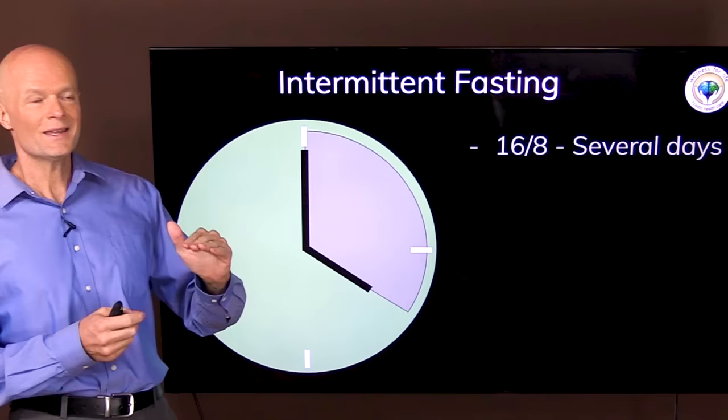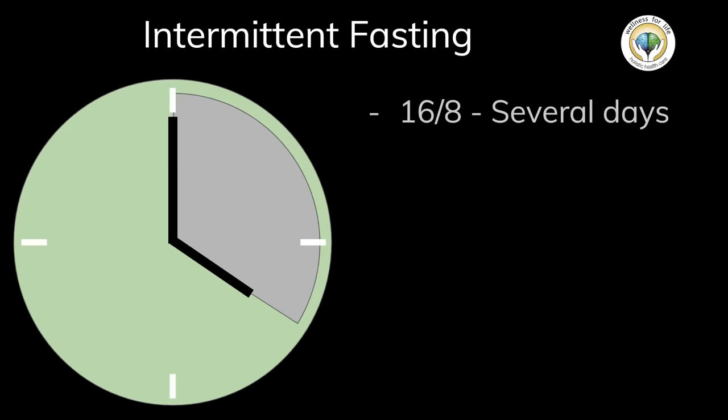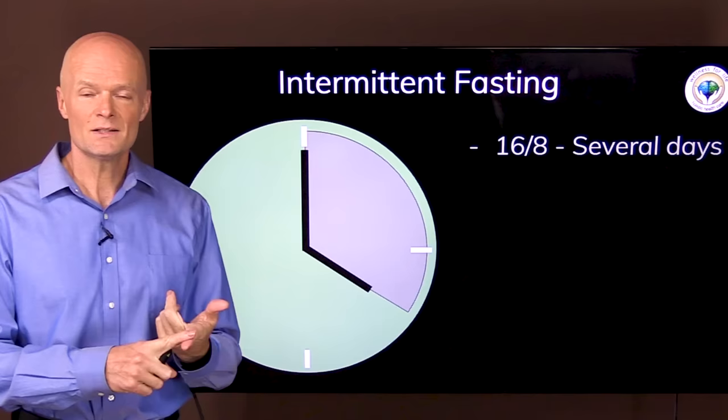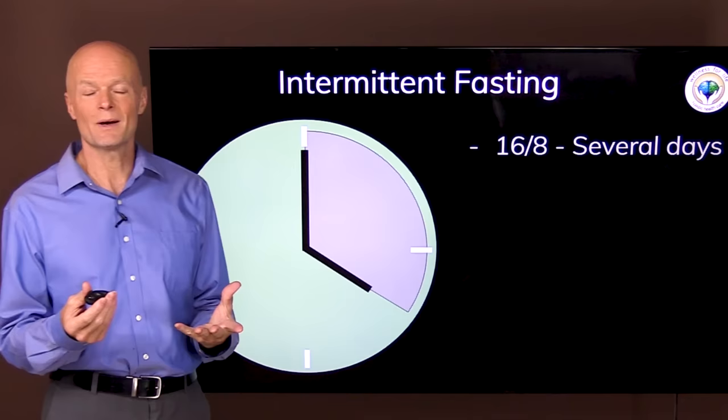It doesn't really matter how you do it — it's just that you allow a longer fasting period to reduce insulin. Some people would also go on fasting for several days if they have really stubborn insulin resistance, type 2 diabetes, or if they just want to make it happen faster. However long you fast, chances are you might get hungry, so we're going to talk about how to control that.